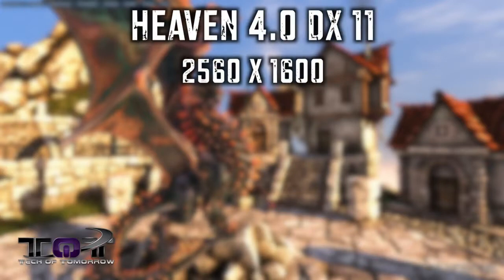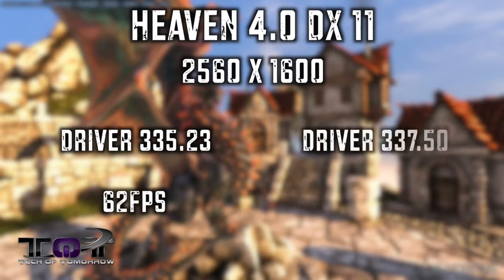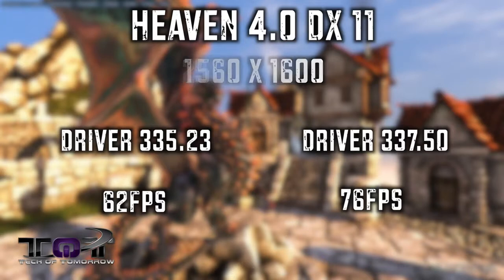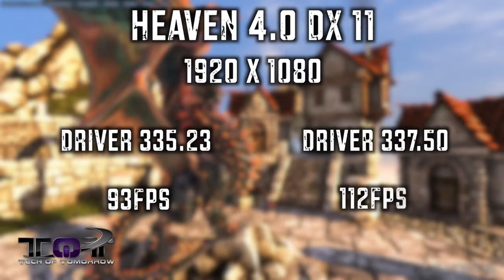Next up is Heaven 4.0, which is the DirectX 11 benchmark. At 2560 by 1600, the 335.23 driver showed 62 average frames per second. As soon as I installed the new driver, I got 76 average frames per second. At the 1920 by 1080 resolution, the average frames per second were 93 with the 335.23, and with the 337.50, we saw a jump to 112.